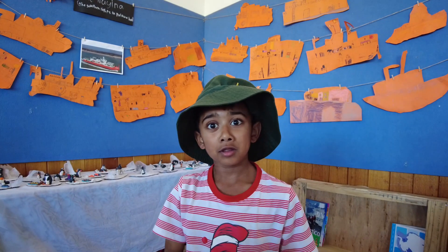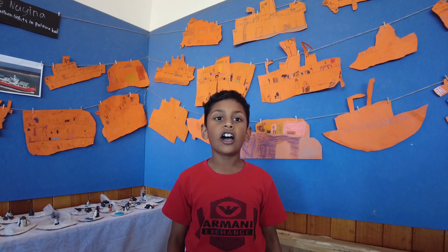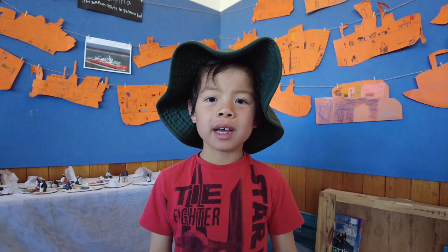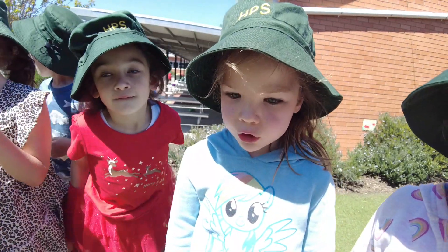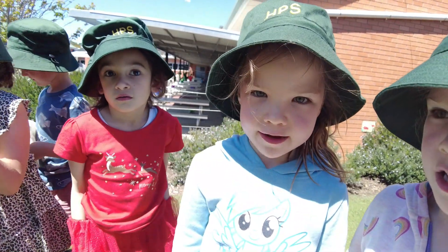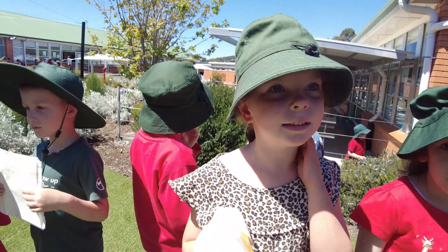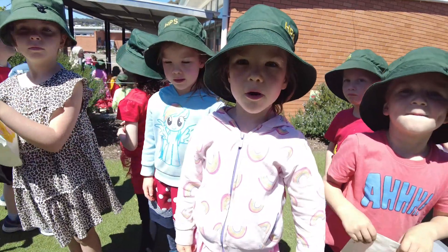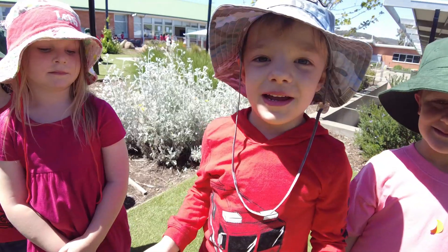They have six fins. When they are scared they go fast, but when they are not scared they go very, very slow. Handfish are not extinct yet. The red handfish don't move as fast as the other handfish. Spotted handfish lay around 100 eggs.